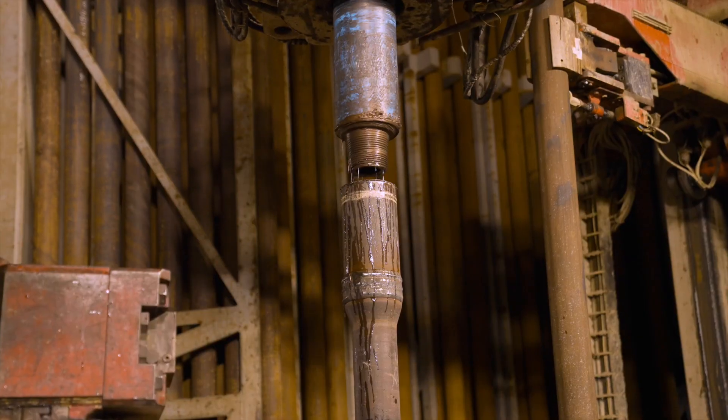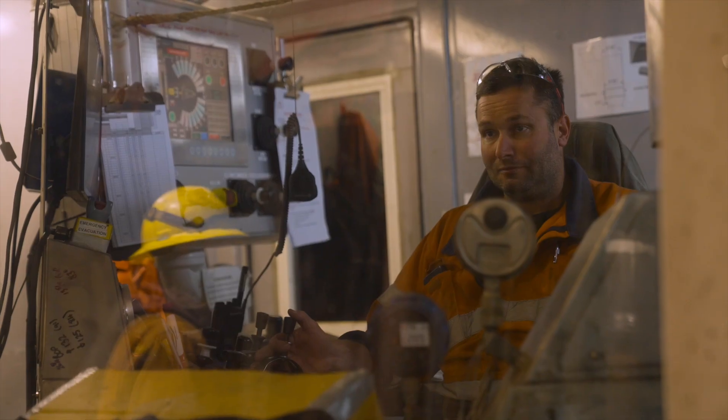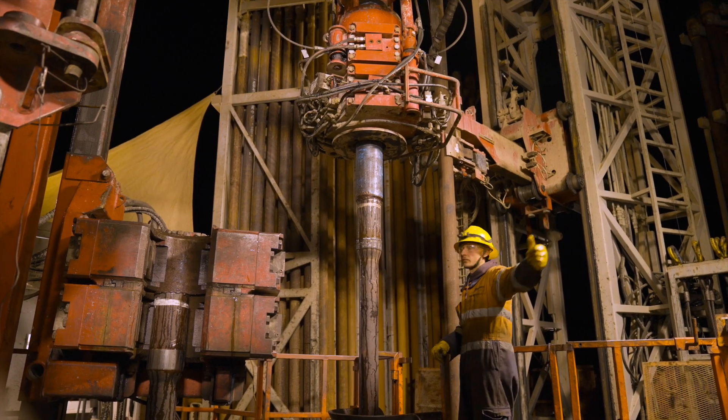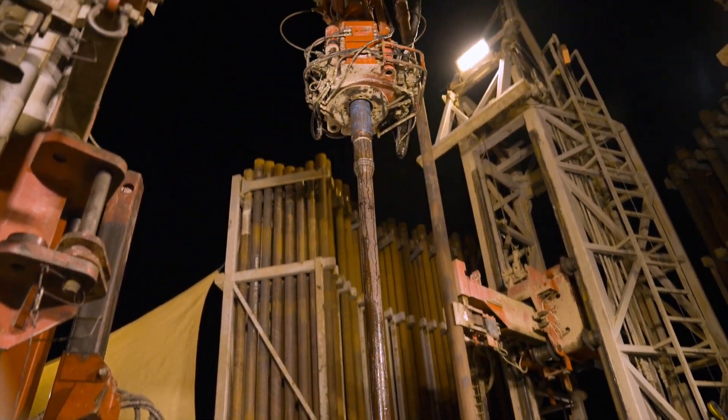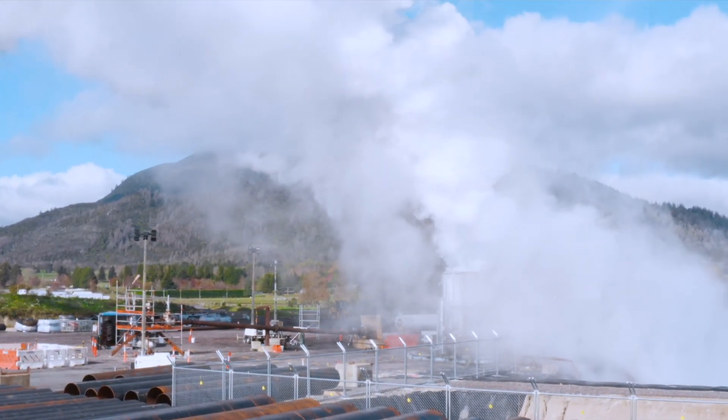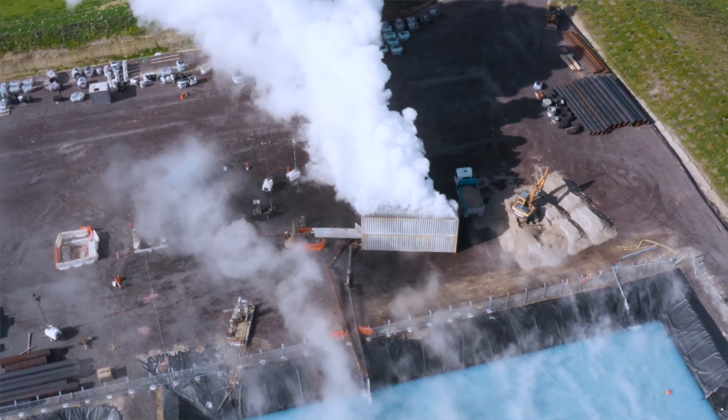We've drilled all the wells we need for Te Hauru. The recent drilling campaign secured six two-kilometre-deep production wells and four three-kilometre-deep injection wells. We've been pleased with the success of our well testing, and here we have footage of our TH36 well under test.